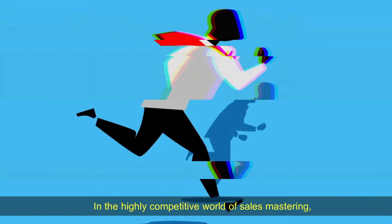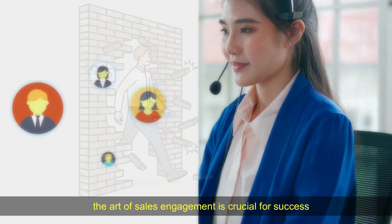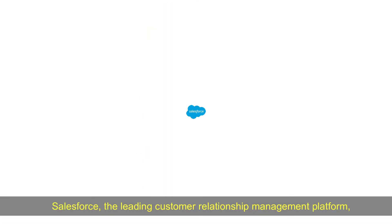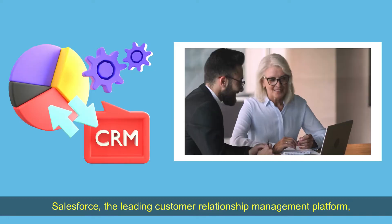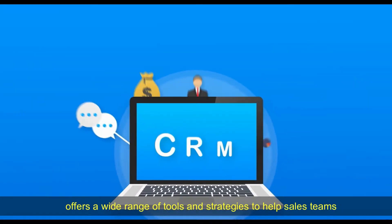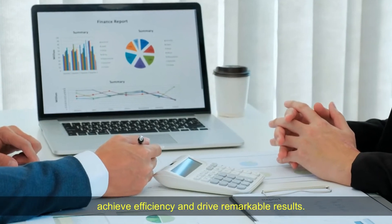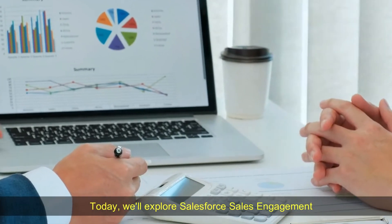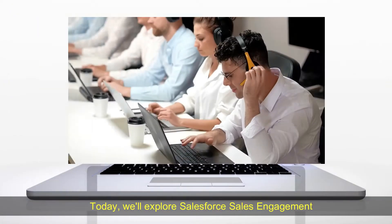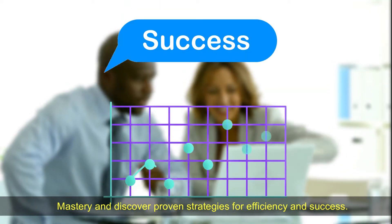In the highly competitive world of sales mastering, the art of sales engagement is crucial for success. Salesforce, the leading customer relationship management platform, offers a wide range of tools and strategies to help sales teams achieve efficiency and drive remarkable results. Today we'll explore Salesforce sales engagement mastery and discover proven strategies for efficiency and success.